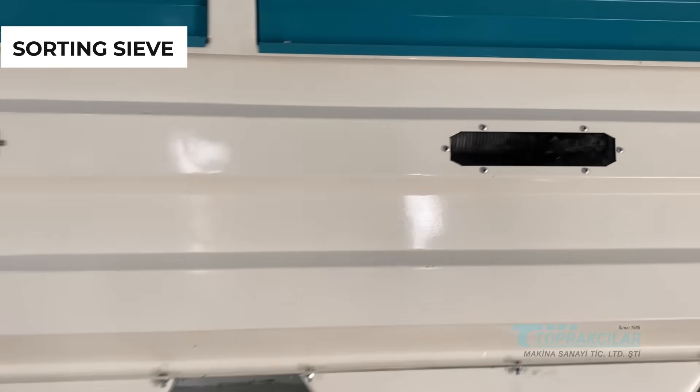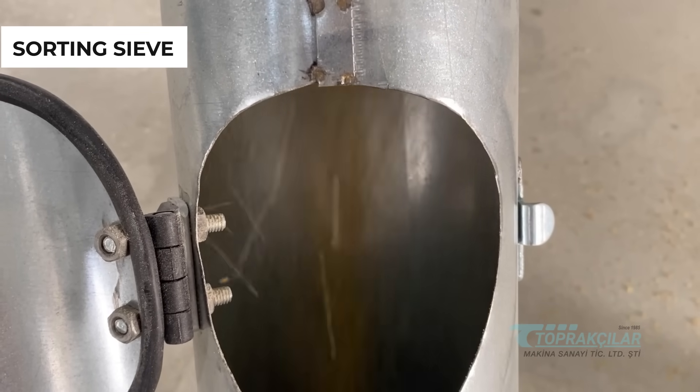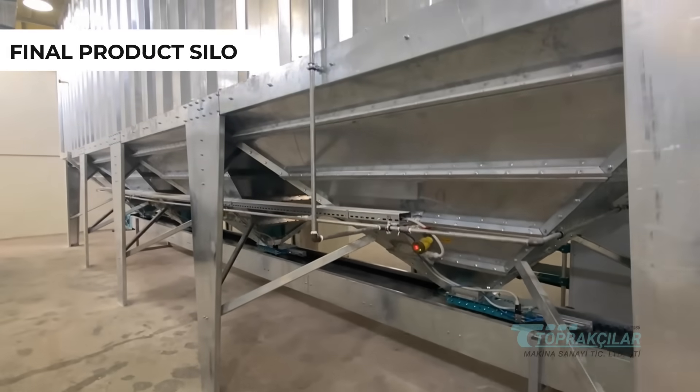Your products are stored under hygienic conditions to preserve their freshness. The classified bulgur is carefully packaged using our modern packaging machines, ready to be shipped worldwide.